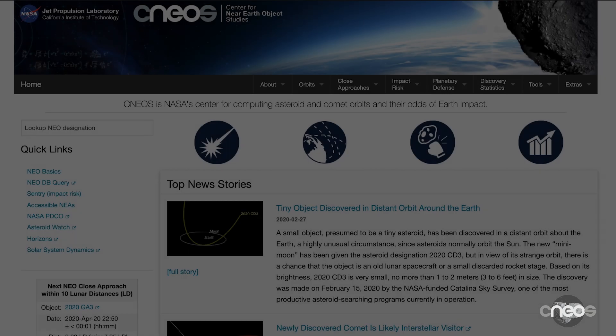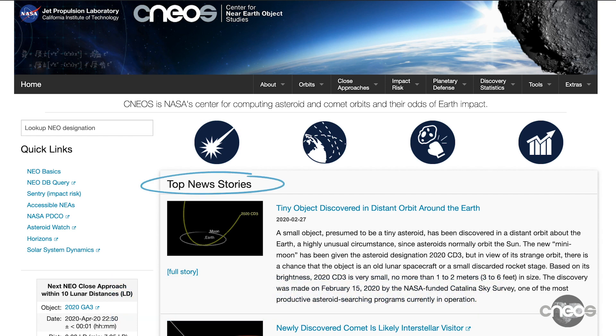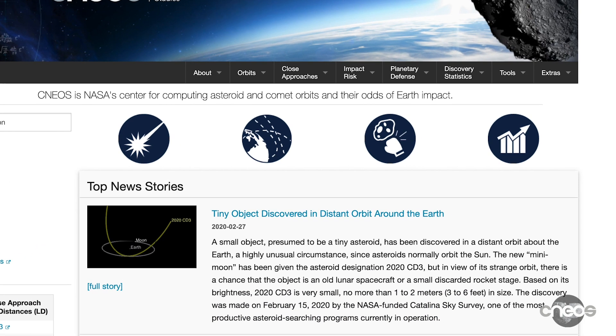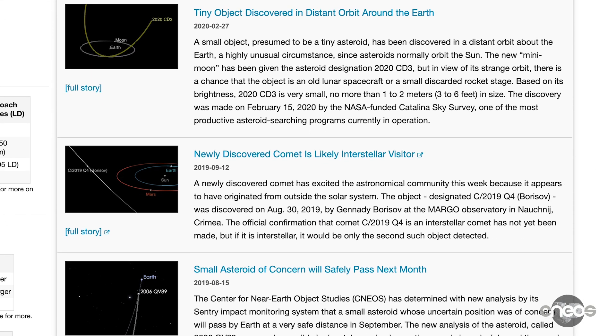If you'd like to find out more about these fascinating near-Earth objects, you can go to the CNEOS website and check them out for yourself. The first thing you'll notice on the CNEOS homepage are the top news stories. These articles describe some of the more recent and notable near-Earth objects, or NEOs, that have caught the eye of NASA astronomers.